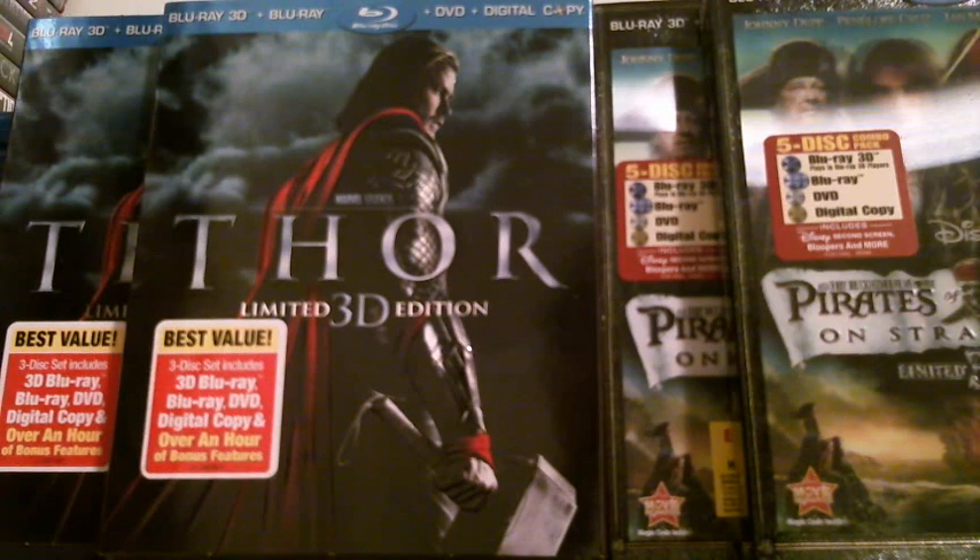Ok guys, this is the contest for January 2012. I've got two 3D Blu-ray movies up for grabs — if you win, you get to pick one copy of whichever one you want. There are two ways you can win. The first is to post your entry in the comments bar below, and then favorite the video. Make sure you favorite the video — if you don't, it voids your entry.